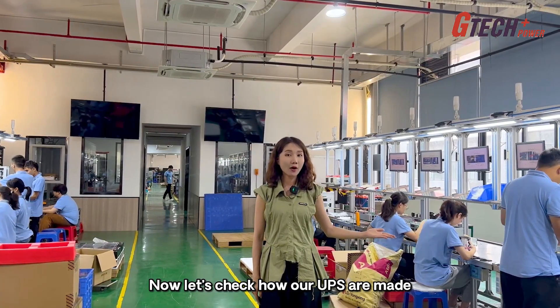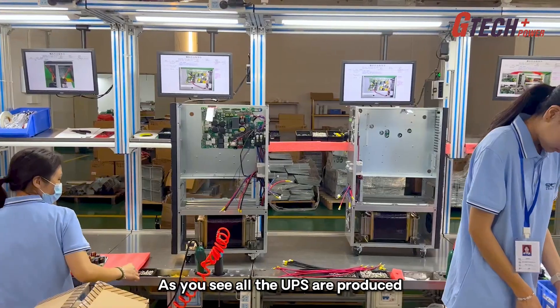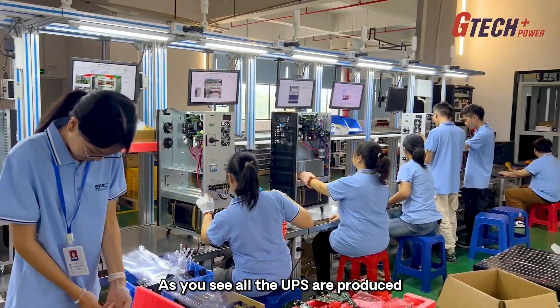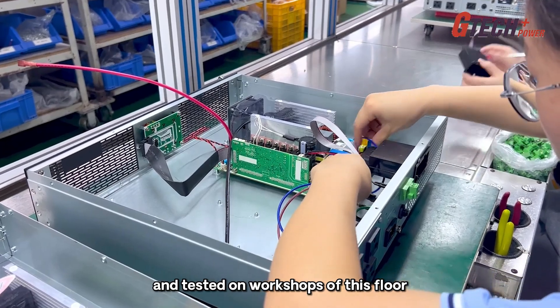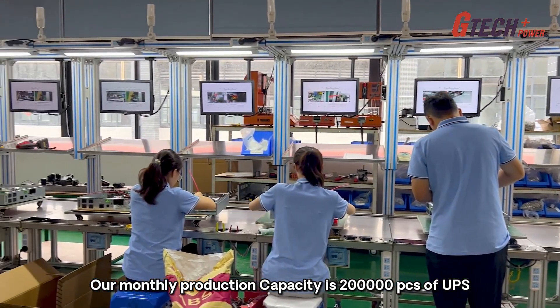Now let's check how our UPS are made. This is the production area. As you can see, all the UPS are produced and tested in the workshops on this floor. Our monthly production capacity is 200,000 pieces of UPS.